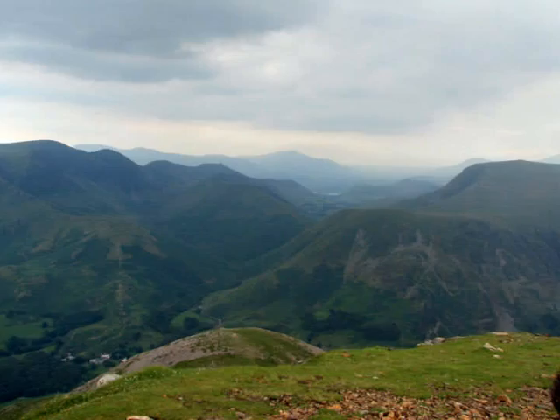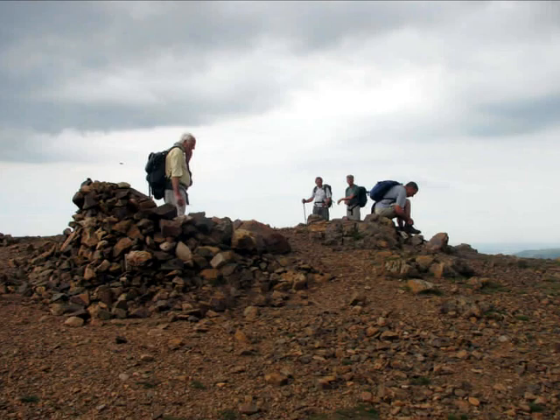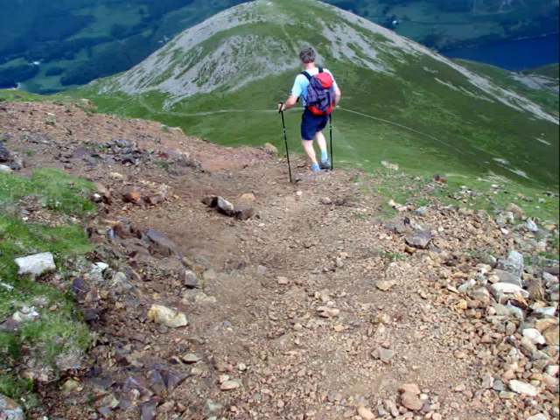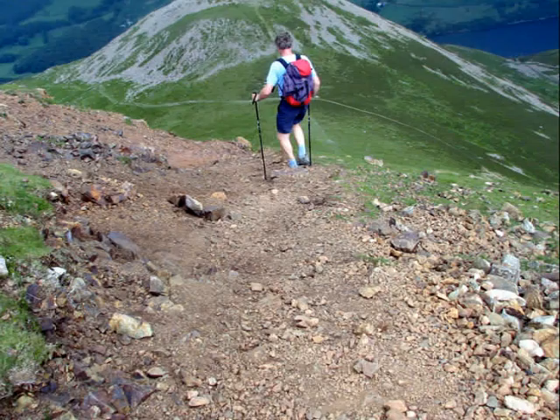And our final summit, Red Pike. You can see why it's called Red Pike from this photograph. The descent at the top part of the path leaving the pike was over very loose red shale and had to be taken with extreme care.